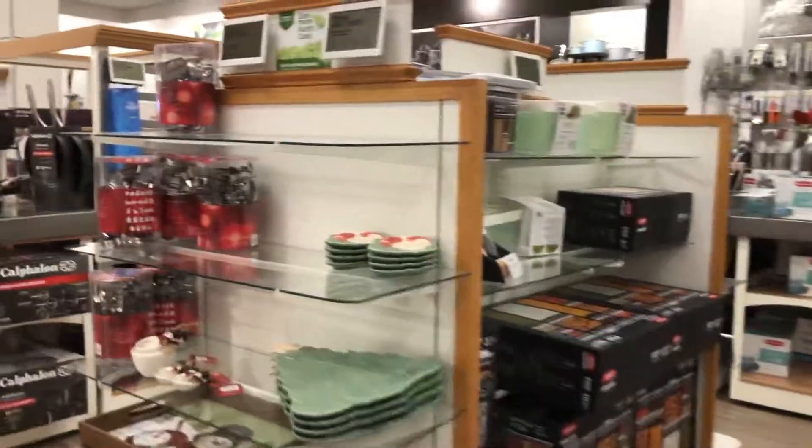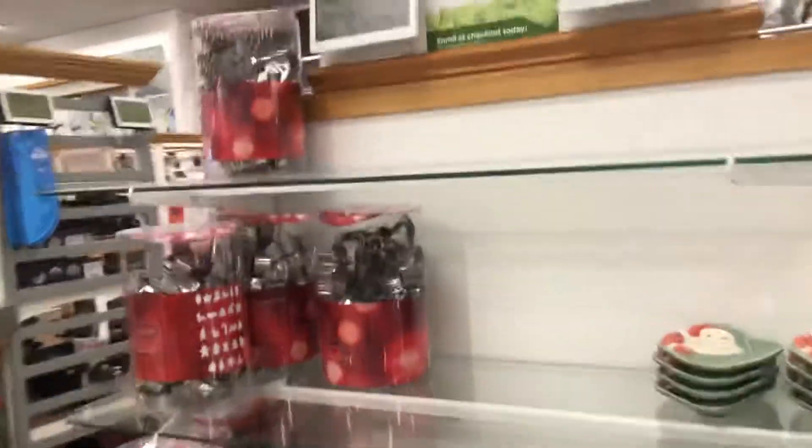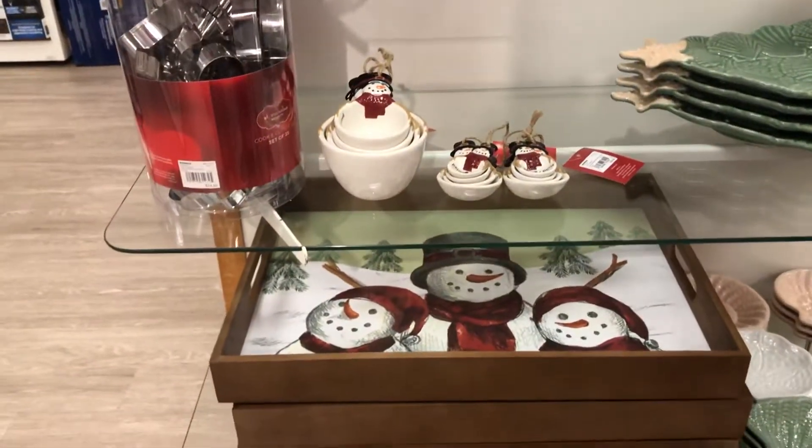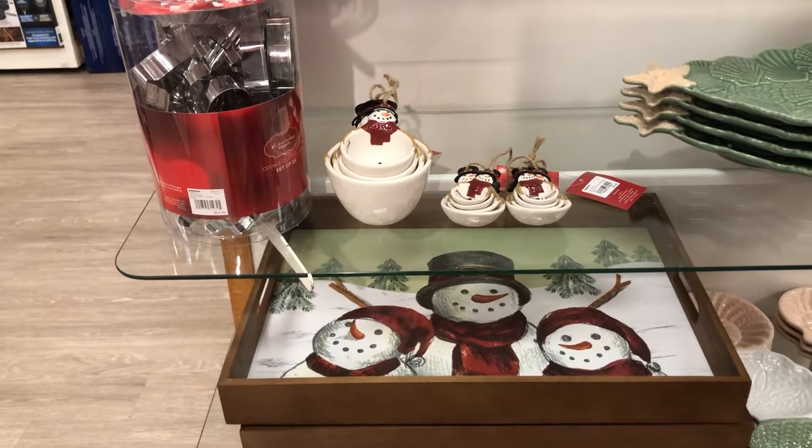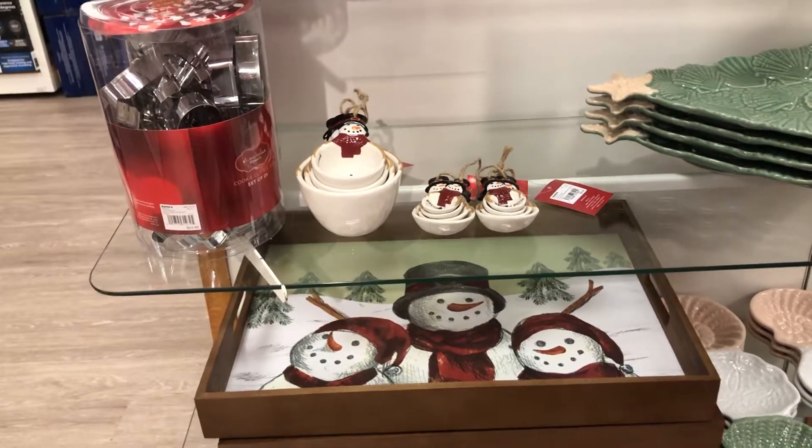Oh yeah, they have a tray back here. I got the one that they had last year. This one actually looks nicer than mine, but it always is going to happen that way. And I also have the measuring cups and the measuring spoons. Really cute stuff.